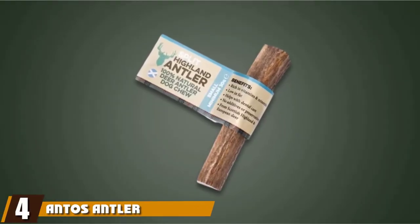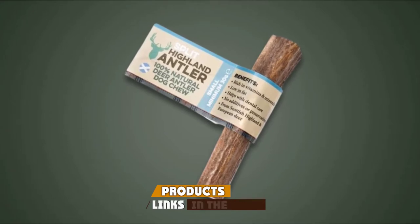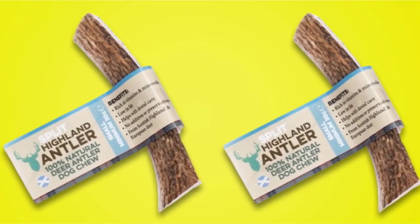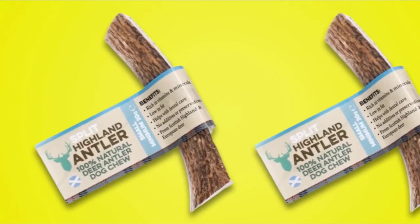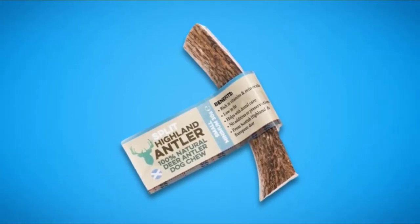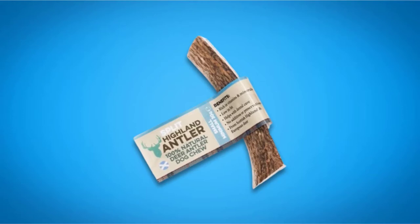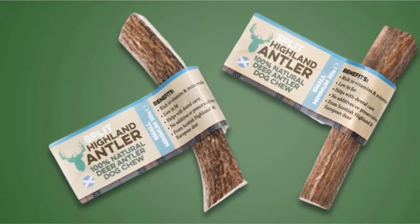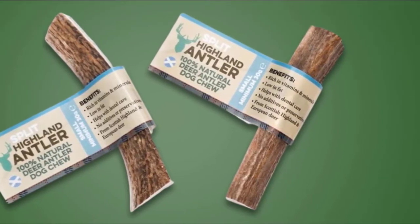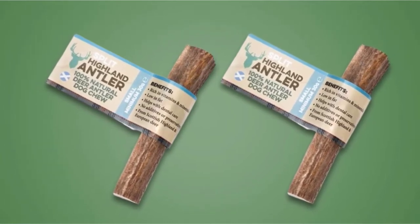Next at number four, we have Antos Antler Chew. Instead of adding to the mountain of plastic and rubber toys, you could go down the natural route as an alternative. Antler chews are exactly what they say — chews made from deer antlers. This brand in particular uses antlers from red deer and fallow deer, much of which is from Scottish highland herds. The antlers are cleaned without chemicals and cut to various sizes. You can buy Antos in small, medium, and large, depending on the size of your dog. The idea is that over time, your dog will naturally grind the antler bone down until it has completely disappeared. As the toy is made from natural materials, no two bones are the same — they can be a variety of colors and lots of different shapes and sizes.